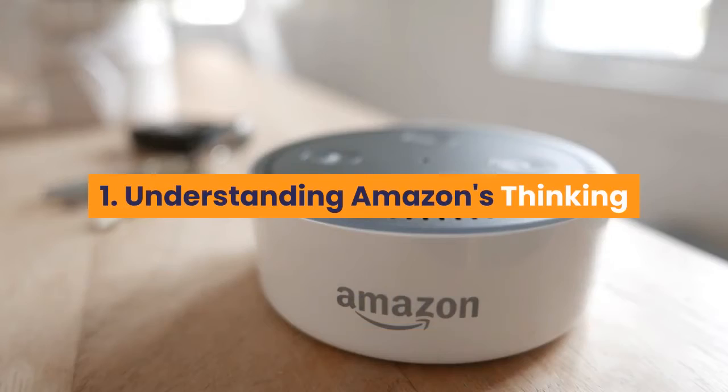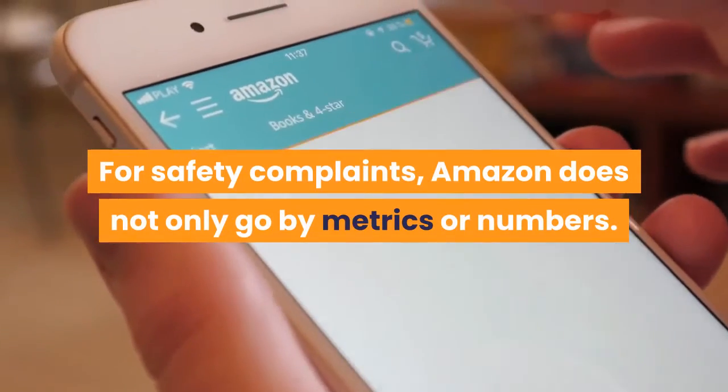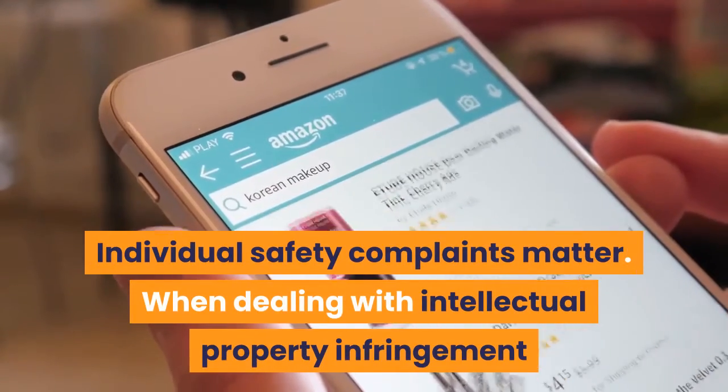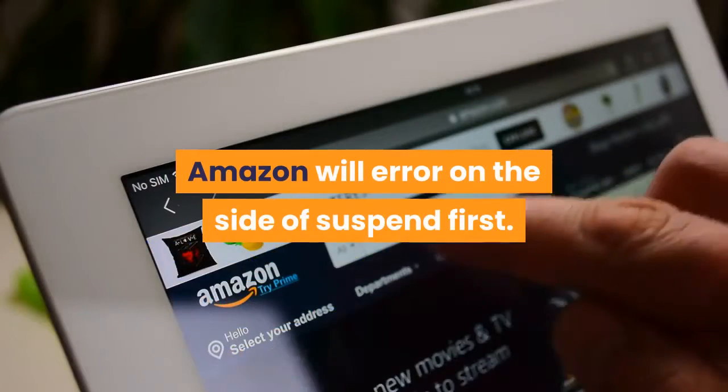Step 1: Understanding Amazon's Thinking. For safety complaints, Amazon does not only go by metrics or numbers — individual safety complaints matter. When dealing with intellectual property infringement, Amazon will err on the side of suspend first.